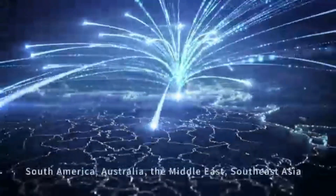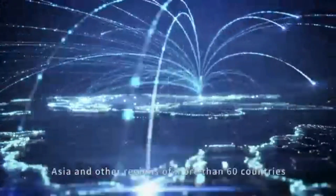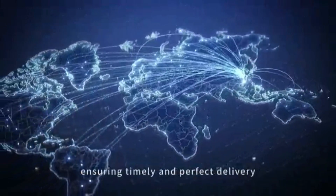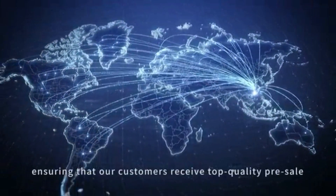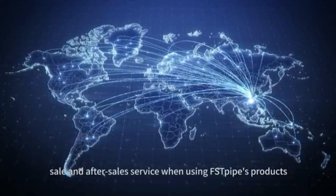FSTPi has more than 30 branches in China, South America, Australia, the Middle East, Southeast Asia, and other regions covering more than 60 countries. We ship products to all the world in an efficient and reliable manner, ensuring timely and perfect delivery. We ensure that our customers receive top-quality pre-sale, sale, and after-sale service when using FSTPi products.